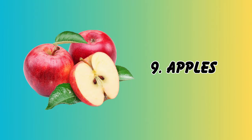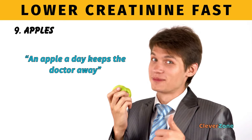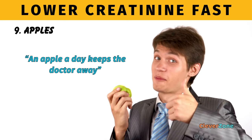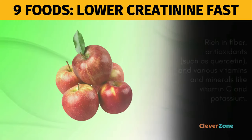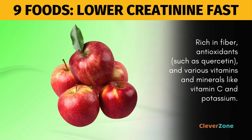At Number 9, Apples. An apple a day keeps the doctor away, right? Well, turns out there's truth to that old adage. Apples are rich in fiber, antioxidants such as quercetin, and various vitamins and minerals like vitamin C and potassium.